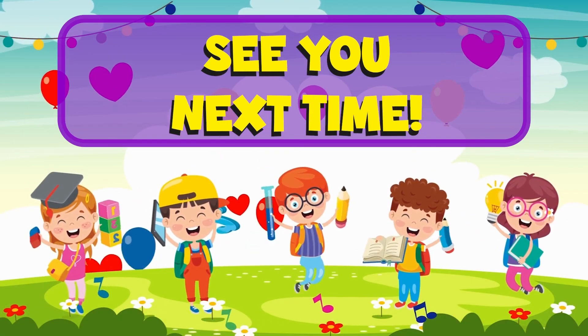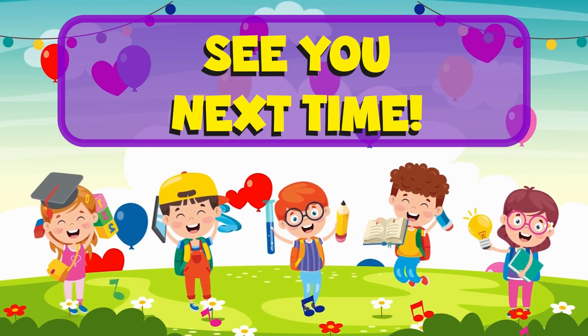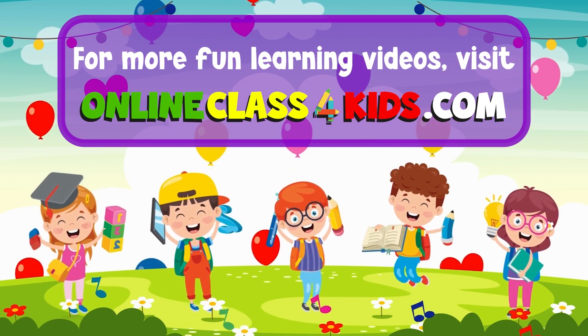See you next time for another fun-filled learning, only here at Online Class for Kids. Visit OnlineClassforKids.com for more fun learning videos, and don't forget to subscribe to our channel for more fun-filled learning videos.